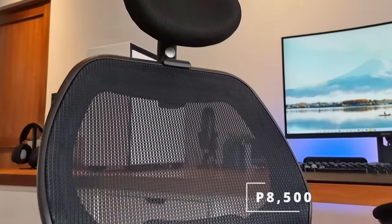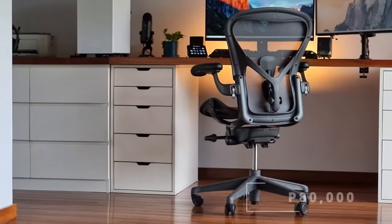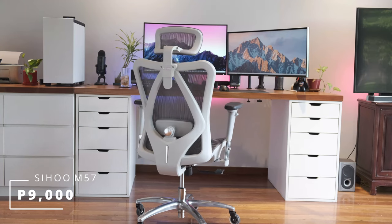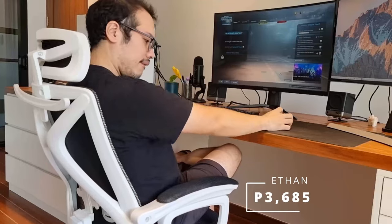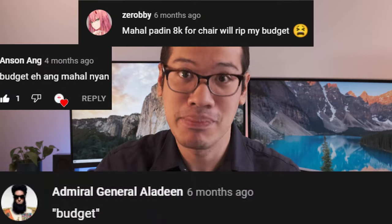A year ago, I began reviewing chairs of various types and budgets, from my trusty nine-year-old 8,500 peso mesh office chair to my 80,000 peso Herman Miller chair, to the infamous Sihu chair which everyone clamored for us to review, a Sharkoon gaming chair, and even a budget mesh office chair costing 3,685 pesos. I'll leave a link and the price for each chair in the video description. But right now, I want to talk about the most popularly requested type of chair of all time.